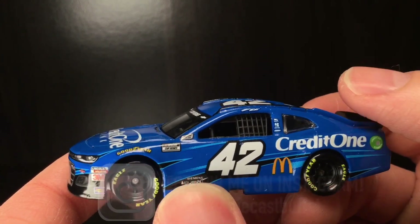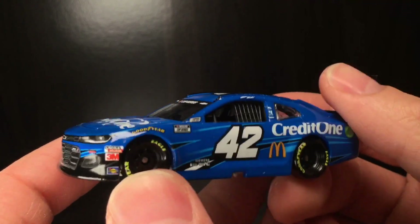Anyways, folks, have a great one. Stay humble. Diecast Buffet, signing off — Mike.